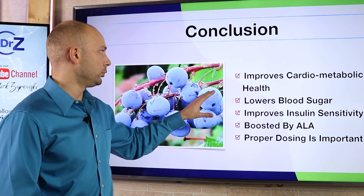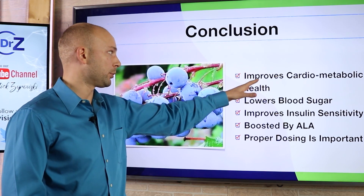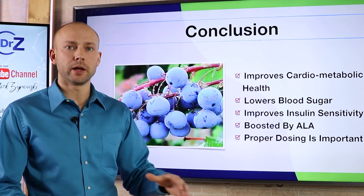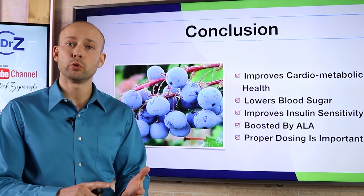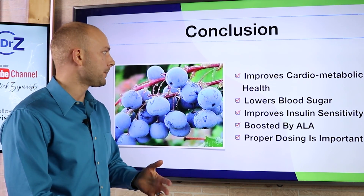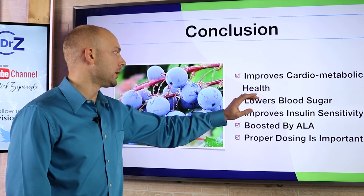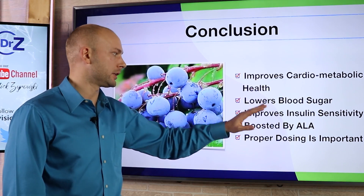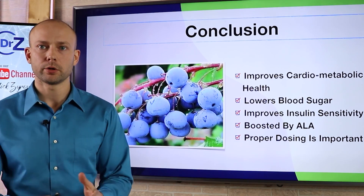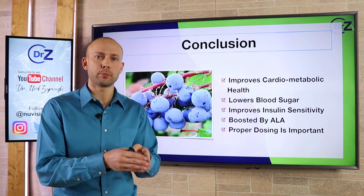In overall conclusion, berberine and alpha lipoic acid together are going to help improve cardiometabolic health — improving both the metabolism and cardiovascular system health. They can help lower blood sugar, bring down insulin levels, and improve insulin sensitivity. Berberine's impact is boosted by alpha lipoic acid, and proper dosing is important.